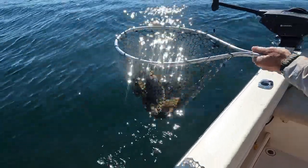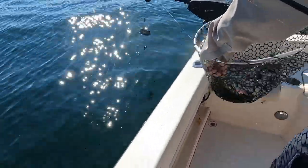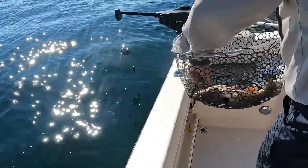Nice fish. What's that, about a three, three and a half pounder? Yep. You've got a cutthroat, bud. I think that's the biggest fish I caught in my life right there. Whoa, he's huge!